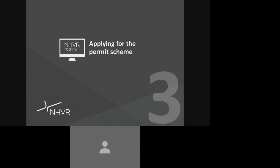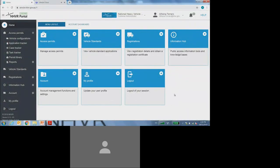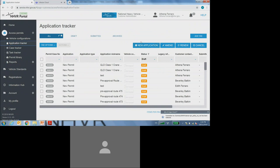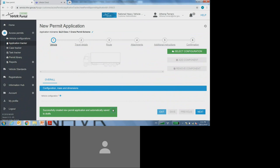The next section of this video will provide you with a demonstration on how to apply for a Queensland Class 1 Crane Permit Scheme via the NHVR Portal. From the default home screen, in the left side menu, I'm going to select the application tracker. Once I've selected the application tracker, I'll then select the new application button. It will then ask me to give a reference or nickname to this application. I'm going to call it the Queensland Class 1 Crane Permit Scheme, and select OK.